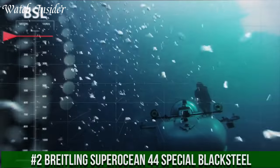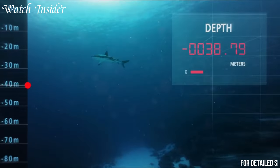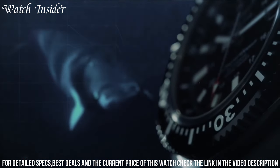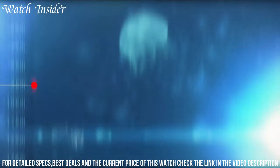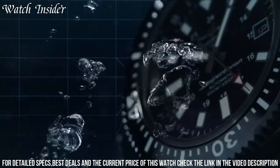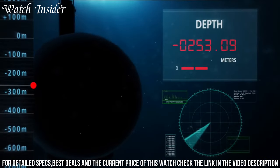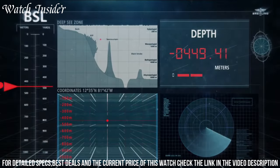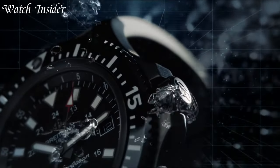Number 2: Breitling Superocean 44 Special Black Steel. A sleek and stylish diver's watch designed to withstand the rigors of deep-sea exploration. Featuring a 44-millimeter black steel case and a matching black steel bracelet, this watch exudes a rugged and masculine vibe. The dial is easy to read and features oversized luminescent indices and hands for increased visibility in low light conditions. It is water-resistant to a depth of 1000 meters and features a unidirectional rotating bezel for timing dives. This watch is the perfect choice for those who demand both style and functionality from their timepieces.